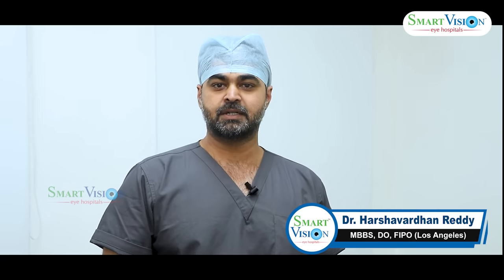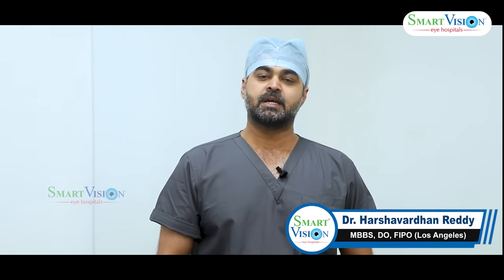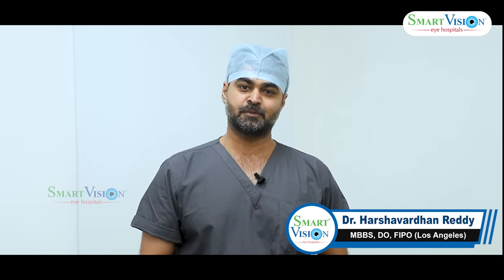I am Dr. Harshavardhan, Cataract and Refractive Surgeon and Pediatric Ophthalmologist, MD Smart Vision Eye Hospitals.